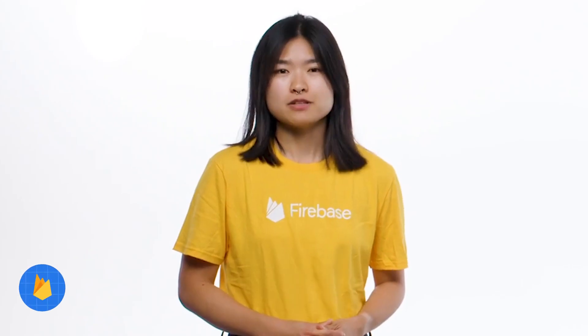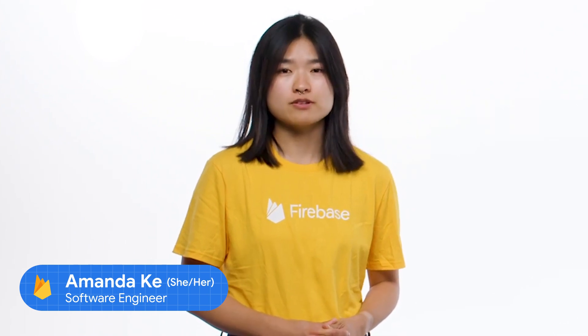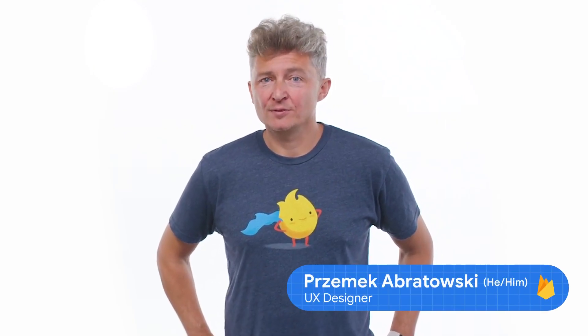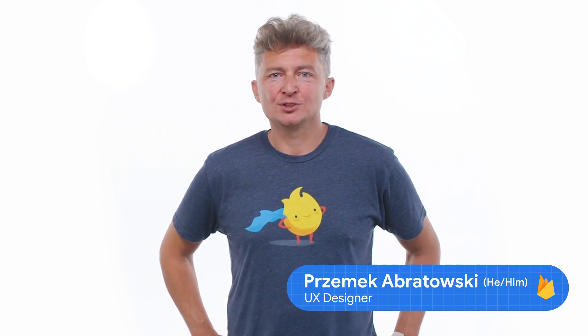There's nothing better than getting into a good rhythm when you're working on your app, but this rhythm can get quickly offbeat when you encounter unexpected tooling behavior or notice a missing quality of life feature. Even little things can hinder your productivity. Firebase cares about big things for developers as well as these little things. We've heard your feedback and we want to share some recent improvements that we hope will make your development experience a little more delightful and a lot more productive. Let's jump in.